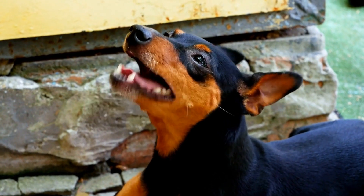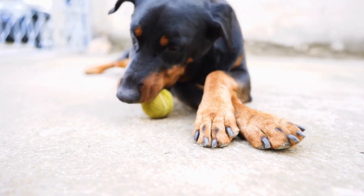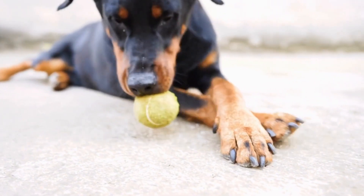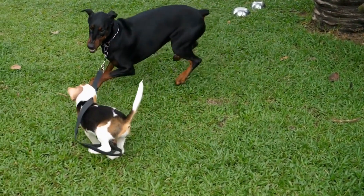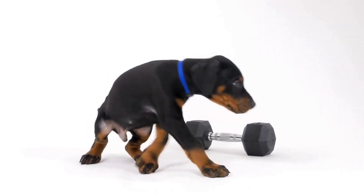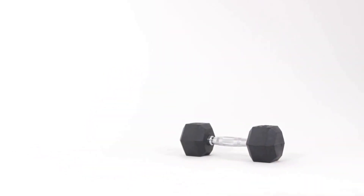One: Research and choose the right apartment. Before bringing a Doberman into your urban dwelling, it's crucial to choose a suitable apartment that complies with their needs. Look for spacious apartments with ample room for your Doberman to move around comfortably. Ideally, look for apartments with a balcony or private outdoor space where your Doberman can spend some time outdoors and get fresh air.